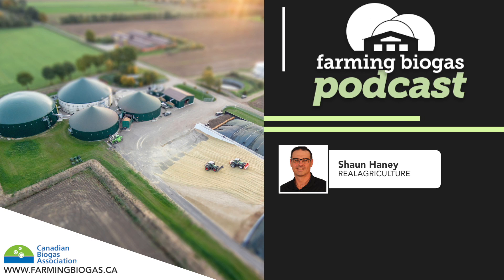Today's guest on the Farming Biogas Podcast is Rob McKinley. Rob farms near Woodstock, Ontario, milks 70 cows, farms on 200 acres, and installed his biogas power plant back in the winter of 2017. Let's talk to Rob McKinley.